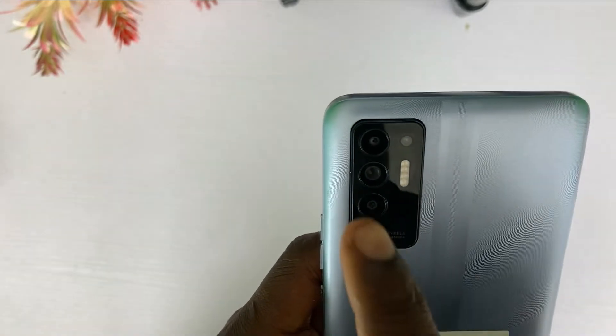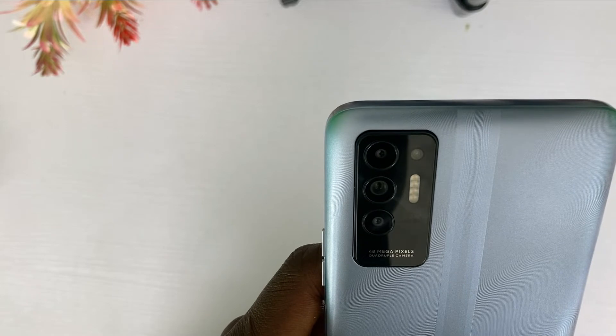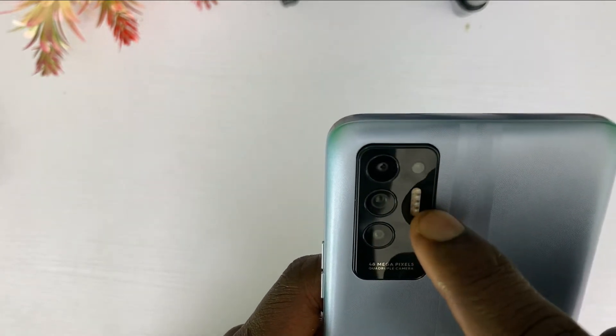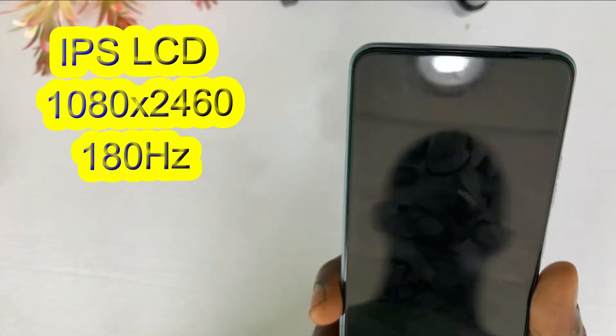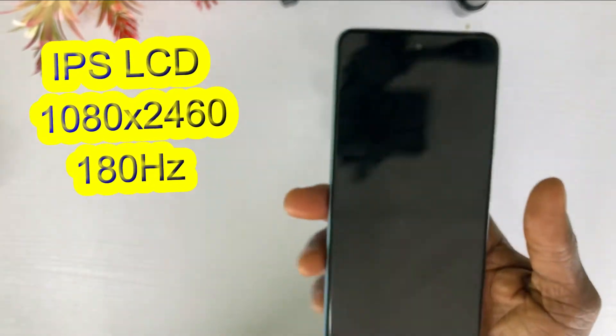The phone is quite heavy, but that's understandable — the battery is big. The back of the phone features a 48 megapixel camera with flashlight. The display offers a 1080 x 2460 pixel resolution with 180Hz touch sampling rate.